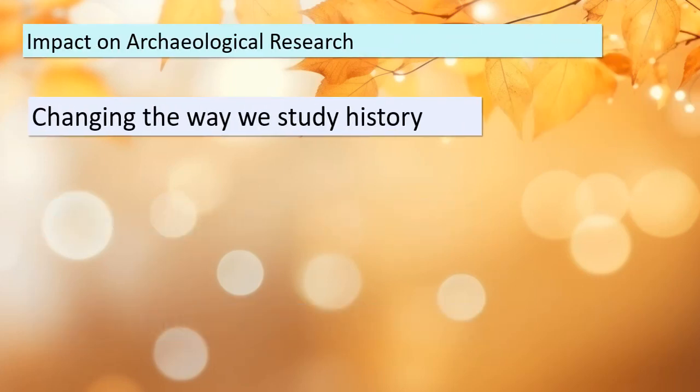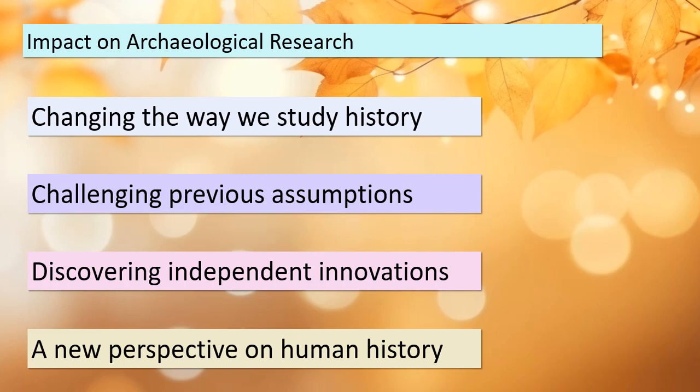Today we've uncovered the profound impact of radiocarbon dating on archaeological research. It's not just a tool — it's a game changer that has transformed the way we study history. This method challenged old assumptions and revealed that innovations could emerge independently in different parts of the world, giving us a fresh perspective on human history. As we conclude our journey into radiocarbon dating, remember that science has the power to rewrite history books.